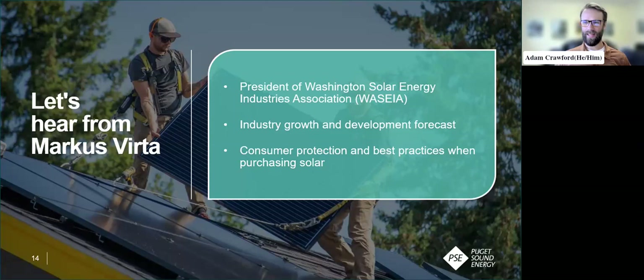Thank you, and thank you all for being here. The industry is growing really quickly right now. There's a lot of adoption happening in Washington State with solar, which is fantastic. What I wanted to lend insight on is how to go about procuring solar for your home or business by following some best practices. I've been in the industry now for about 12 years, and we're seeing the highest adoption rates of solar right now than we've seen in that period.